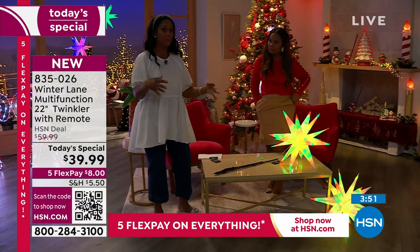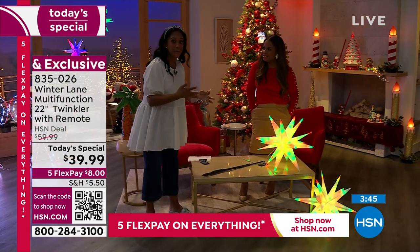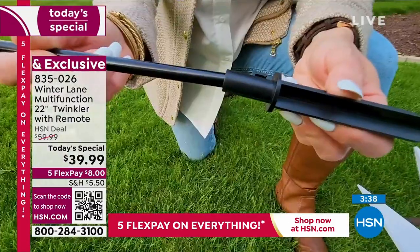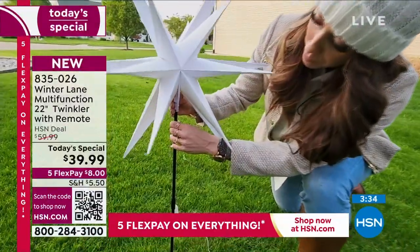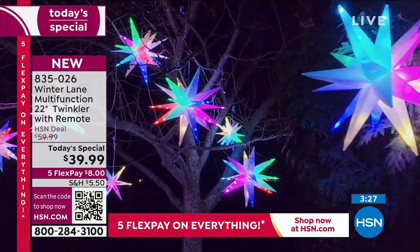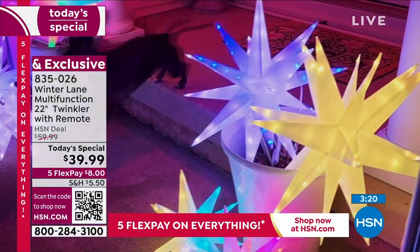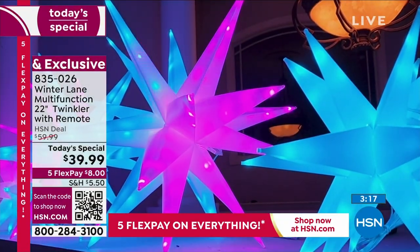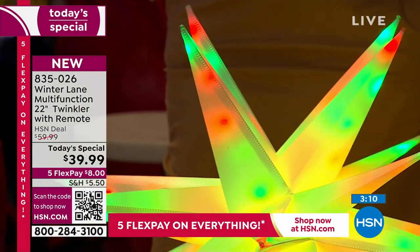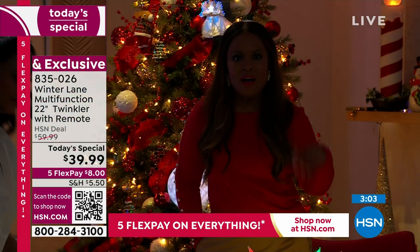If you grabbed the sparkler from last year — the one that looked like a firework — these are even better. I had a yard full of them and people coming up to the driveway asking where to get them. You will be that house that stands out. It's as simple as hanging this on the gutter, and because they are so lightweight it's easy. Look at how pretty they look in planters on your balcony or lanai — it's really spectacular. We're busy on the phone lines — use the QR code on your television screen to jump to the front.